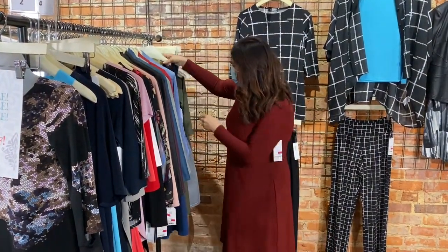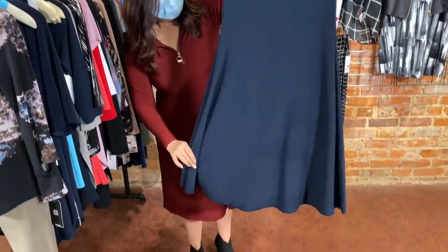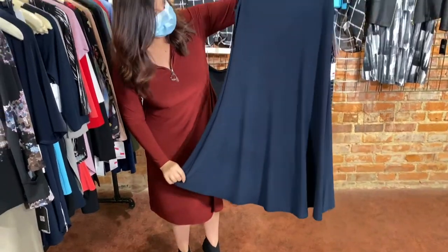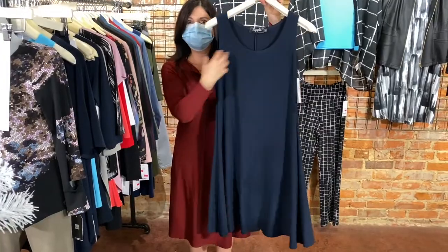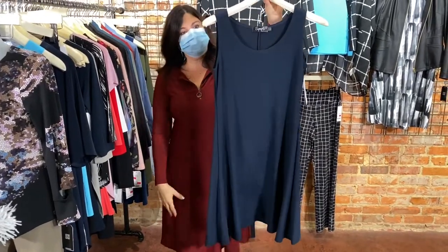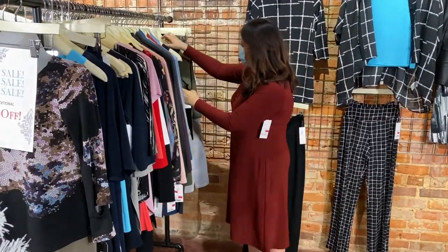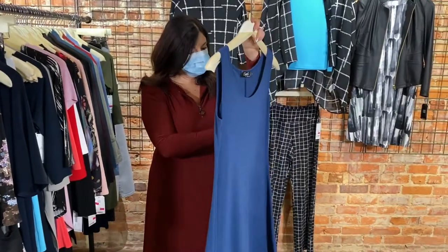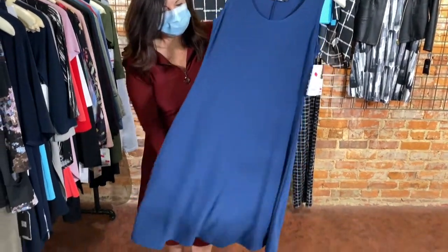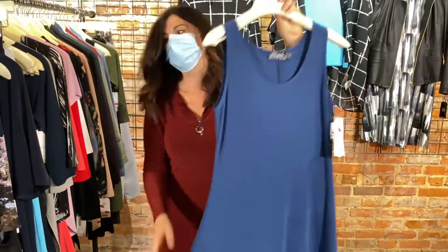Next, our navy blue tank dress in size 4 — beautiful swing to this dress, a little more figure flattering, fits a little tighter up top and flows out beautifully. Next, the same dress in sapphire blue color — so pretty, a beautiful color, size 4.